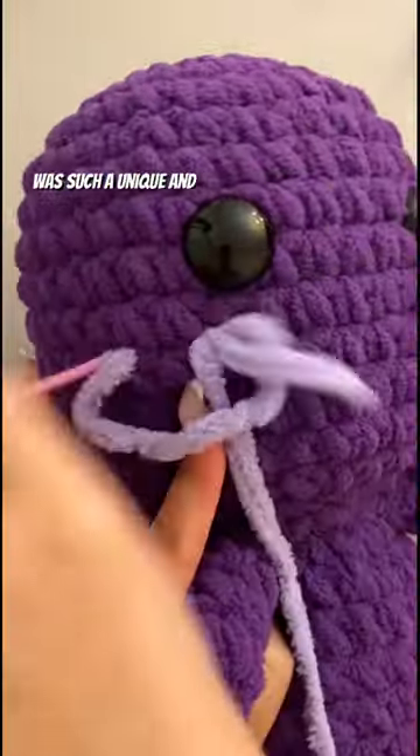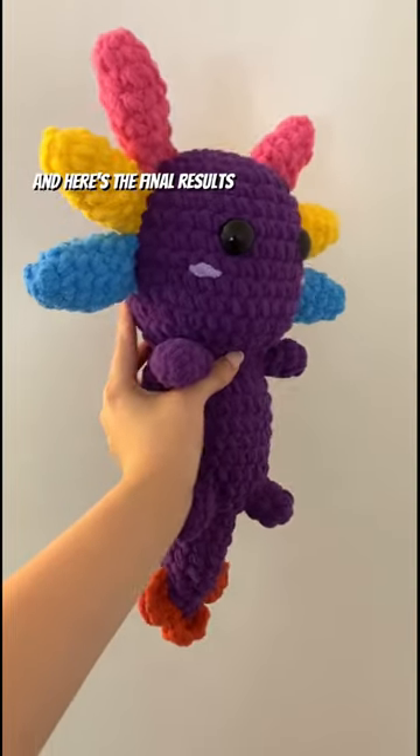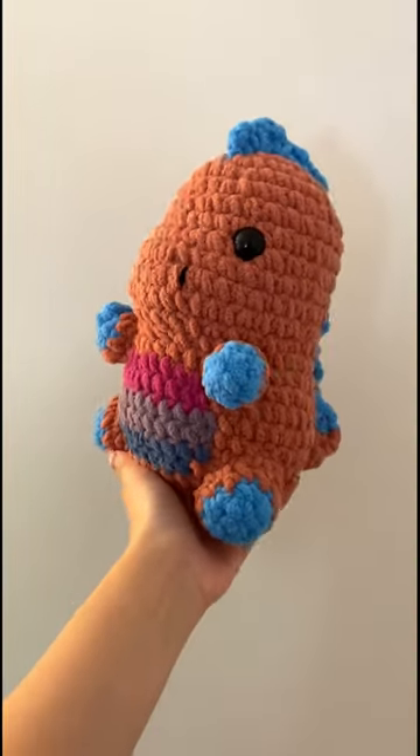I thought matching their hair colors was such a unique and clever idea, and here's the final results. Happy anniversary to Elle and her boyfriend — I'm so happy I got to make these for y'all.